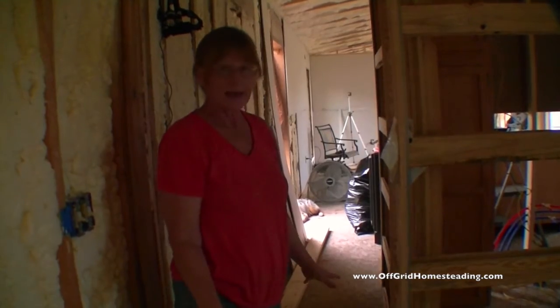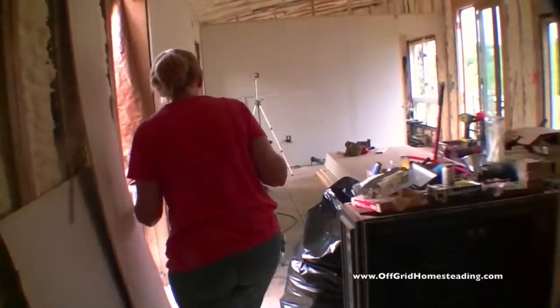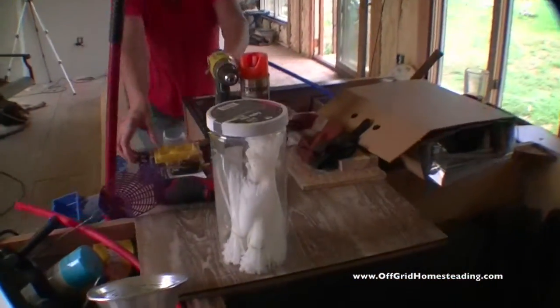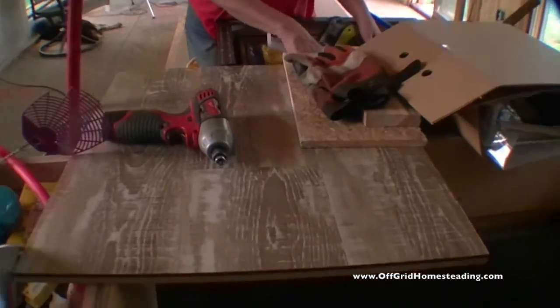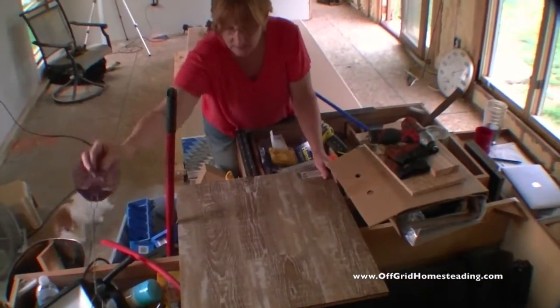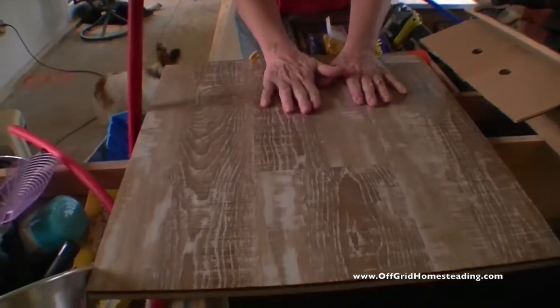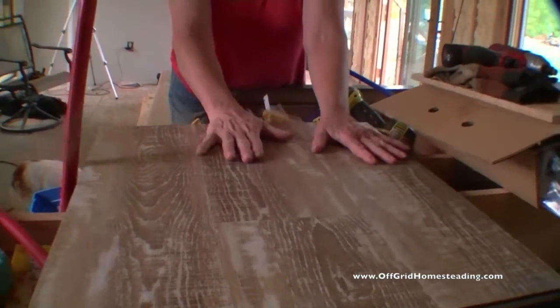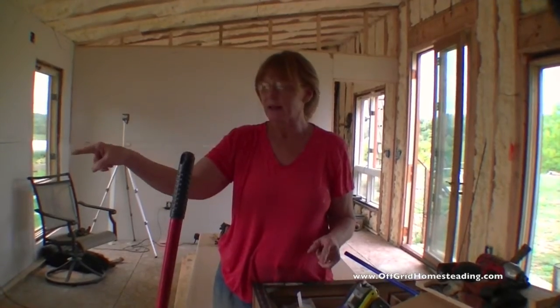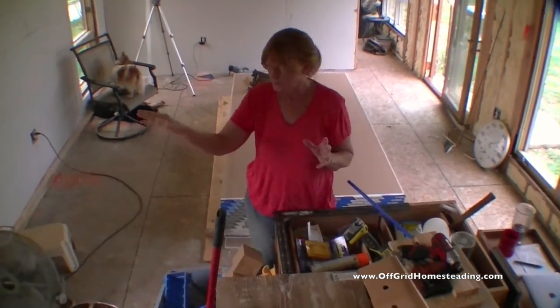We've got an idea of the flooring we want to put in. It's going to be the waterproof click flooring. So waterproof all the way through. We were going to do sheet vinyl, but we decided that could tear too easily if we moved furniture or something, so we went with this - sturdier, waterproof all the way through. That will go in here. I might go ahead and do sheet vinyl in the mud room where the dogs will be all the time - the thin stuff out there because that will be the barn area for animals.